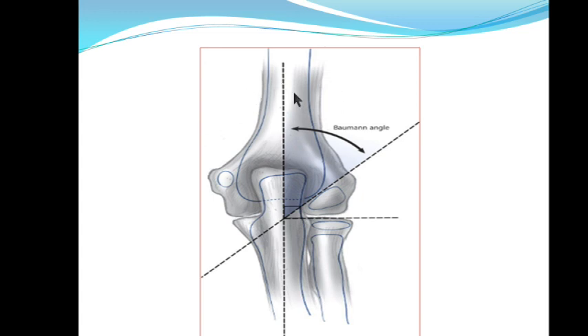Here is another diagram showing Baumann's angle more clearly — the line passes through the long axis of the humerus, and the physeal line is drawn between the capitellum and distal humerus. When the capitellum has not fused, you draw this physeal line and the angle formed is called Baumann's angle.